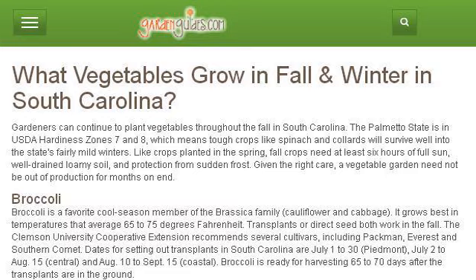If you don't find useful information on the previous sites, see www.gardenguides.com — the web page 'What Vegetables Grow in Fall and Winter in South Carolina.' This is the link.